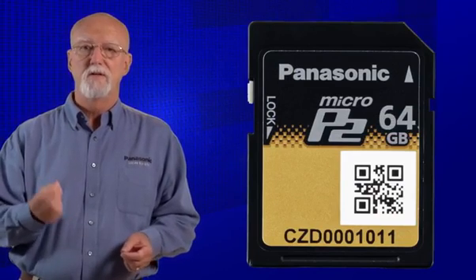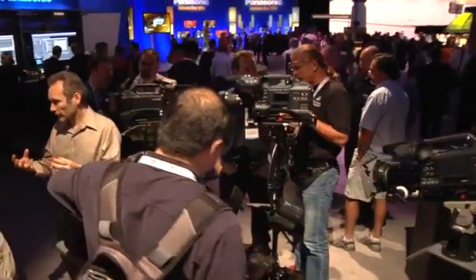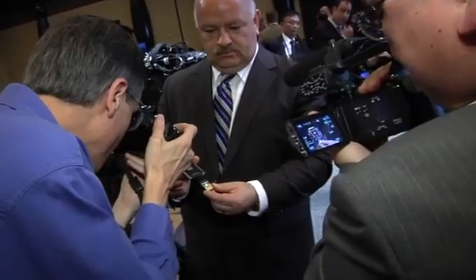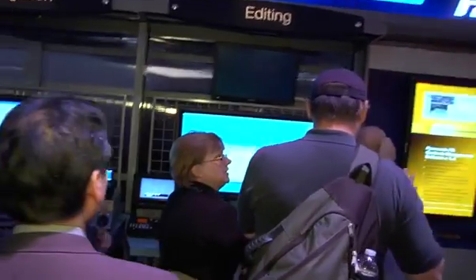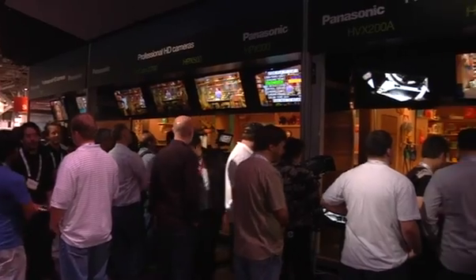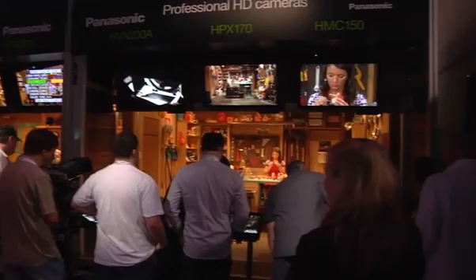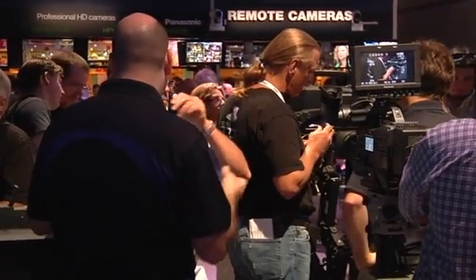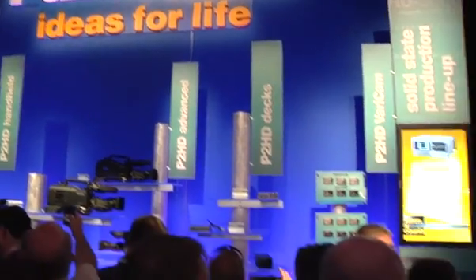First, let's take a look at history. Panasonic rocked the broadcast and professional videographer markets back in 2004, with the introduction of the first solid-state video cameras and recorders, and the debut of the revolutionary P2 card. In a very short period of time, Panasonic's P2 became the industry-standard recording technology for broadcasters, sports producers, educators, TV production companies, and independent filmmakers worldwide.